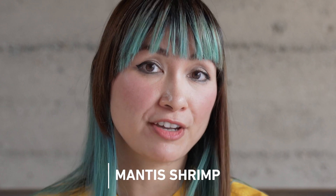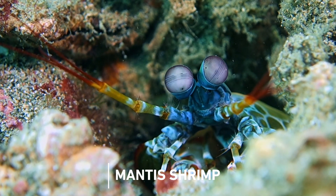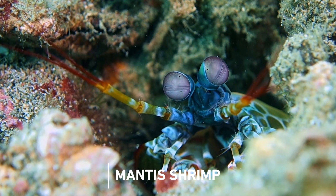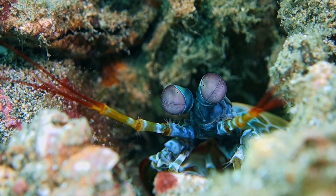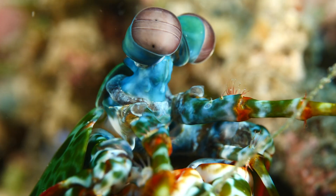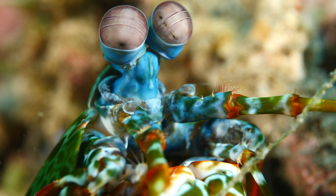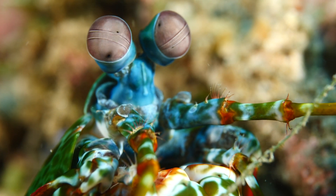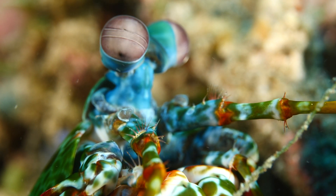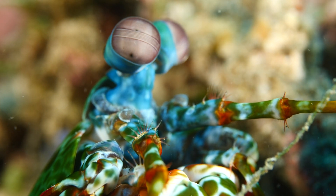The mantis shrimp is actually my favorite animal. You can actually eat them — you find them in seafood markets in Asia, for example. But when you look at them, they're actually very, very colorful, and they have these very interesting eyes. They have the most complex eye system in the animal kingdom, with between 12 and 16 photoreceptors. We only have three, remember? But what's interesting is that they have tiny brains, so who knows what they see.